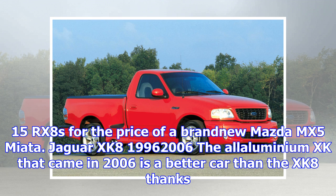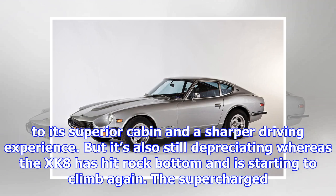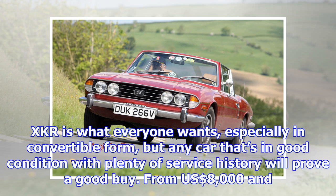Jaguar XK8, 1996–2006. The aluminium XK that came in 2006 is a better car than the XK8 thanks to its superior cabin and a sharper driving experience. But it's also still depreciating whereas the XK8 has hit rock bottom and is starting to climb again. The supercharged XK8 is what everyone wants, especially in convertible form, but any car that's in good condition with plenty of service history will prove a good buy. From $8,000 and £5,000.